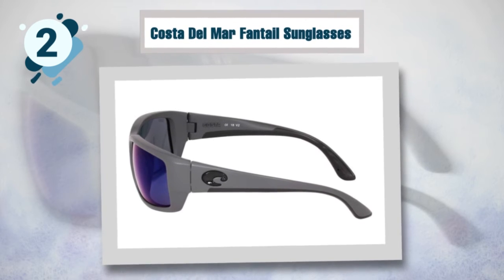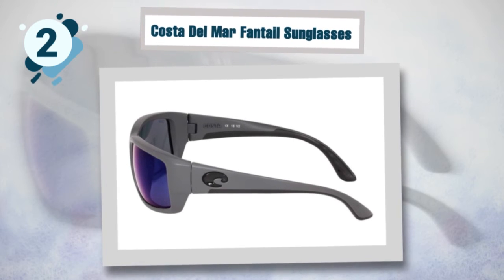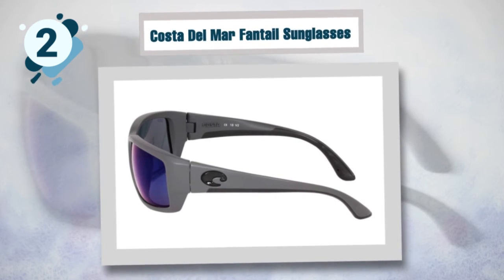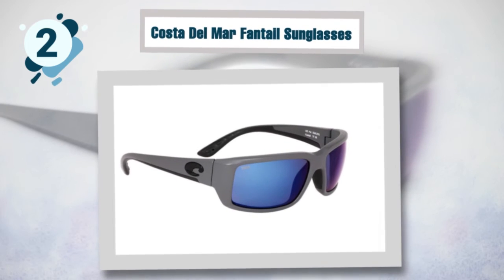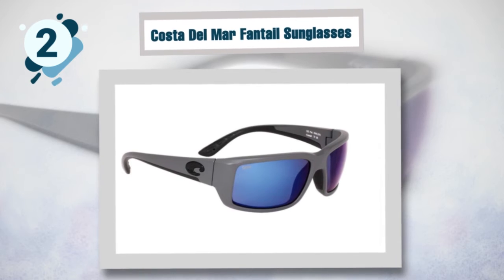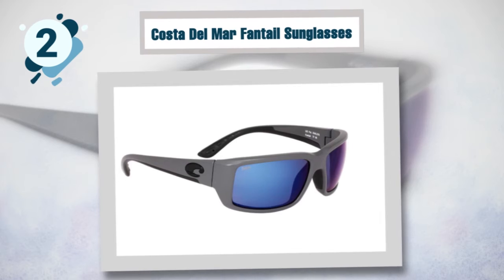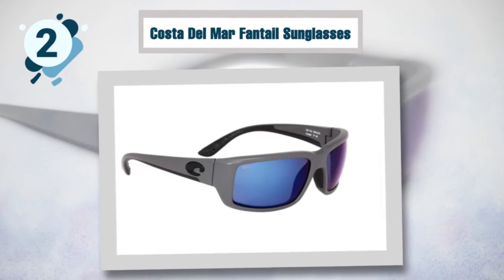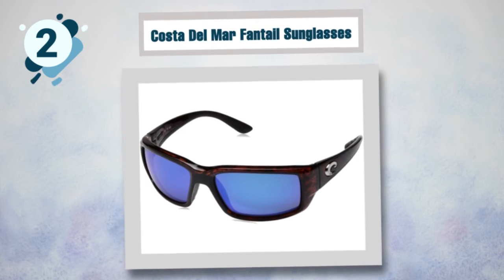Number two: Costa Del Mar Fantail Sunglasses. These glasses are smaller in the blackfin category, 100 percent polarized, and perform better in rainy conditions. They come with long-lasting hinges and are among the best fitting sunglasses — the finish ensures they stick on during biking. The frames combine sports fashion and style and are appropriate for smaller faces. Vision is clear due to anti-scratch and anti-fog lenses. The frames incorporate bio-based nylon for durability, and you can choose from tortoise or black frame colors.